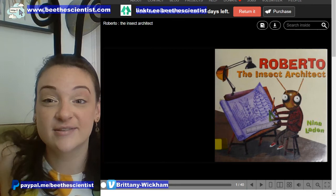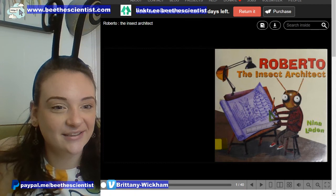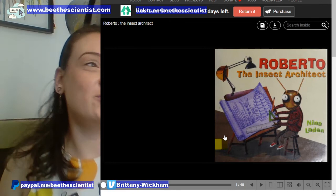I actually haven't read this one all the way through before, but just paging through it, it looked like it would be really fun, so we're going to give it a try. And of course, it is very fitting after the friend that I just found. Roberto The Insect Architect.